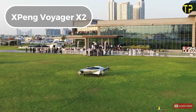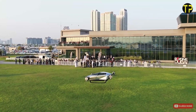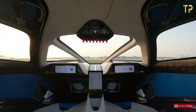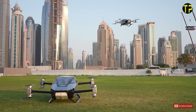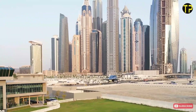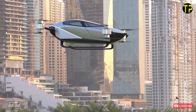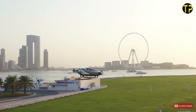Xpeng Voyager X2. The Xpeng Voyager X2 is a cutting-edge electric vertical takeoff and landing aircraft redefining urban mobility. Designed by Xpeng, this sleek two-seater flying car operates entirely on electricity, emphasizing sustainability and innovation. It boasts autonomous flight capabilities, making transportation safer and more efficient. With a futuristic design and compact size, the Voyager X2 is perfect for navigating congested urban environments or scenic aerial journeys. It can reach heights of up to 1,000 meters and speeds of 130 km per hour, offering a glimpse into the future of personal aviation.